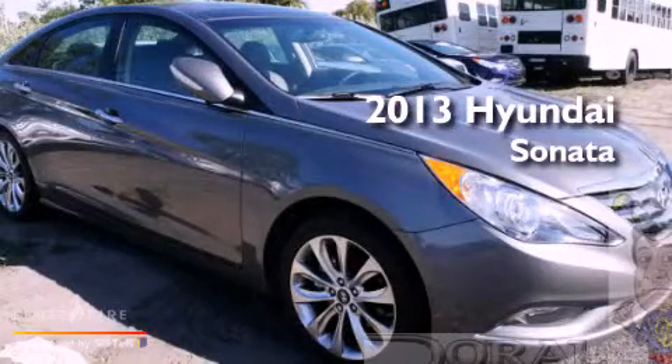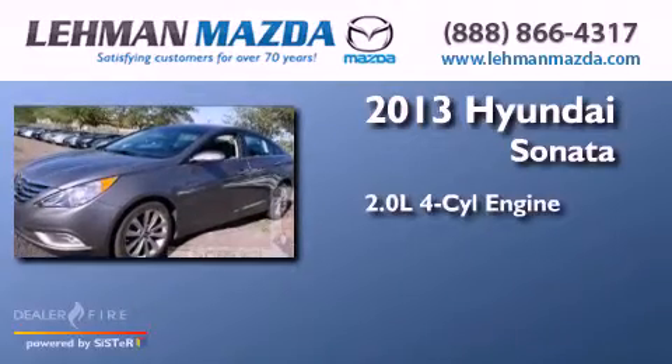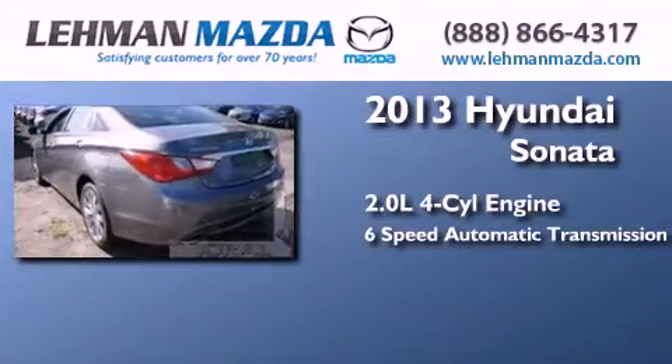This is a brand new 2013 Hyundai Sonata. It has a 2.0 liter 4-cylinder engine and a 6-speed automatic transmission.